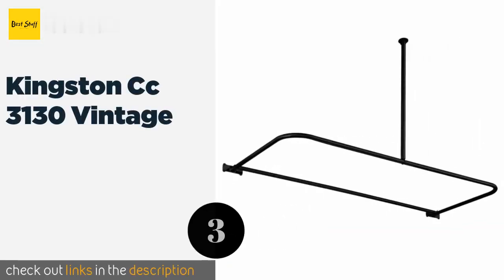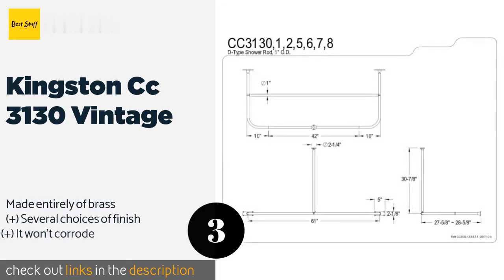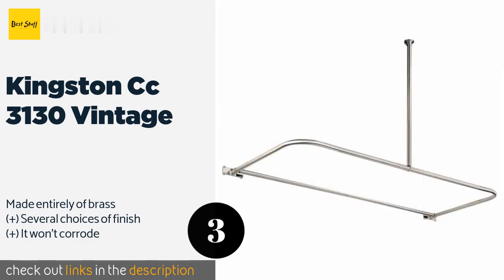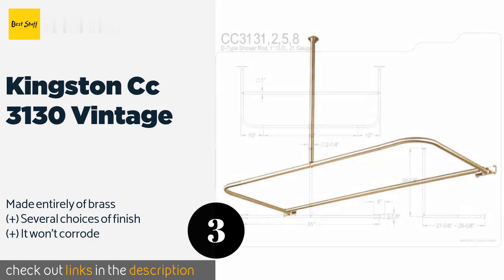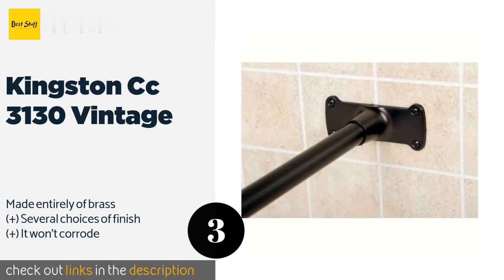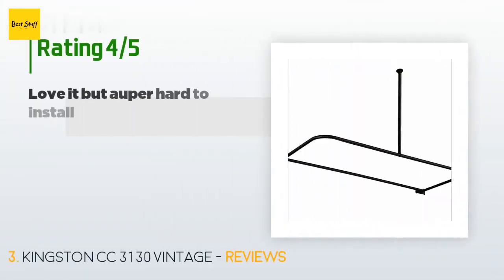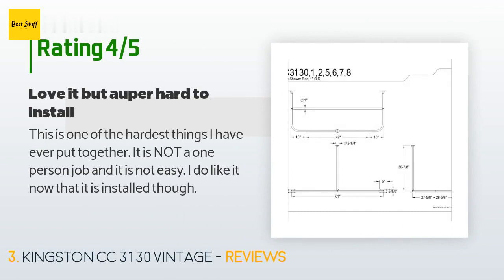The next product is Kingston CC3130 Vintage. The D-shaped design of the Kingston CC3130 Vintage makes it very versatile, as it is mounted on the back wall and supported by an adjustable arm that fixes to the ceiling. It is particularly suited for use with freestanding and corner bathtubs. This product is available on Amazon for $229. The average rating of this product is 3.2 stars with more than 56 customer reviews.